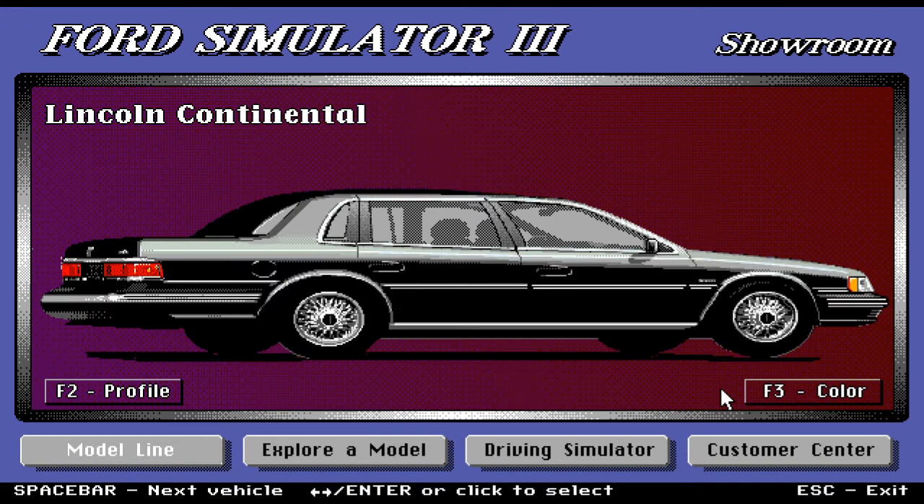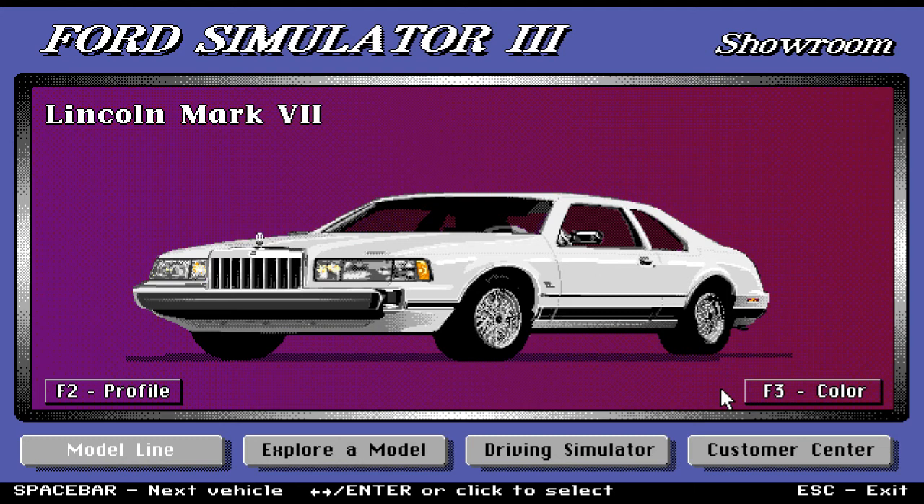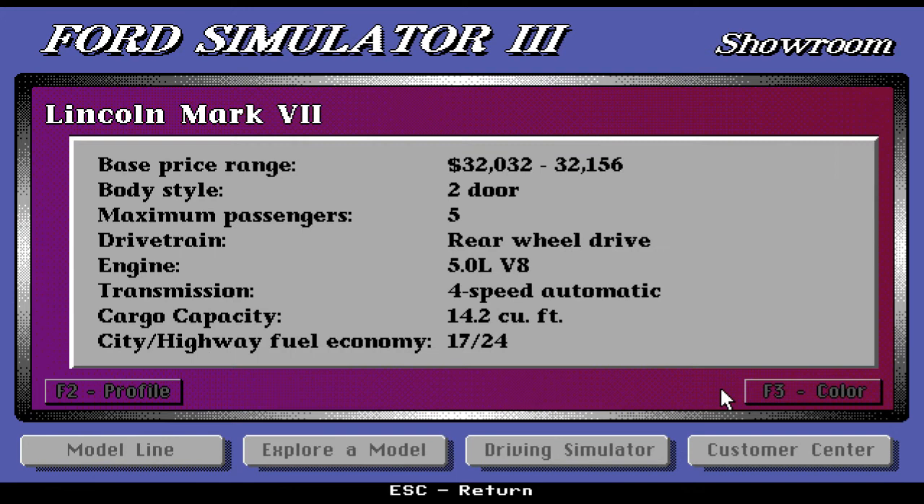Moving on, we have the Lincoln Mark VIII — a beautiful, very stylish car. I love how the back end kind of swoops down. Nice powerful front grille and spokes on the wheel. Base price range is $32,032. It's a two-door with five maximum passengers, rear-wheel drive and a really powerful 5.0-liter V8 motor. Transmission is four-speed automatic. Cargo capacity is 14.2 cubic feet.